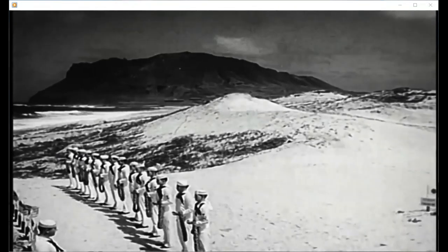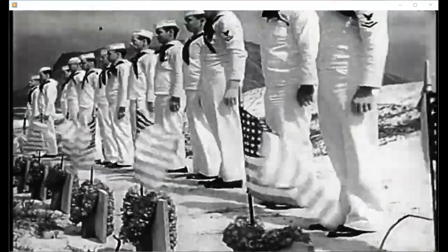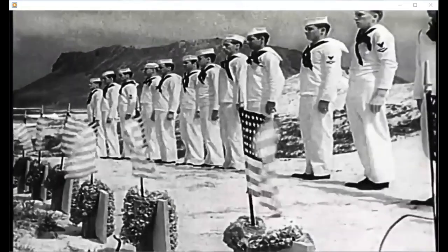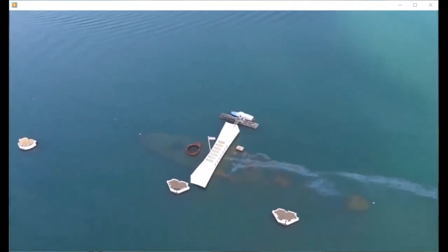More than 2,400 servicemen, mostly U.S. Navy sailors, had been killed. A further 1,200 people were wounded. The deadliest attack that day came when a 1,760-pound bomb was dropped onto the deck of the USS Arizona. It struck the ship's magazine, where the Arizona's ammunition was stored. A massive explosion ripped through the forward part of the ship and created a huge fireball, killing 1,177 of the crew on board. Half of the loss of life at Pearl Harbor on December 7, 1941 came on the Arizona.